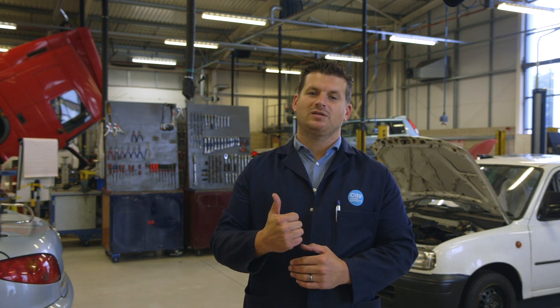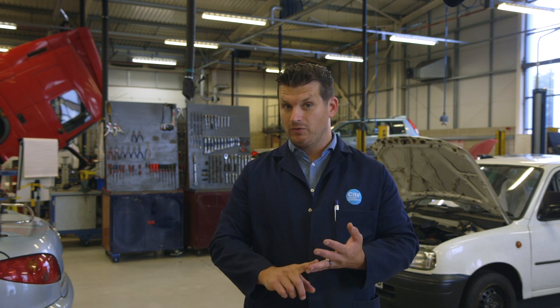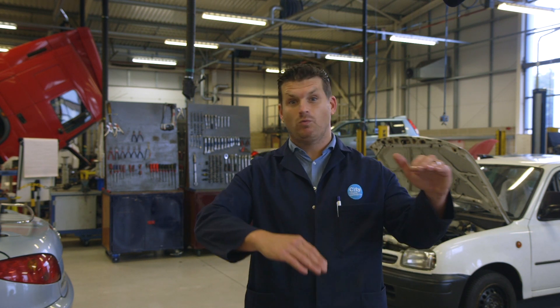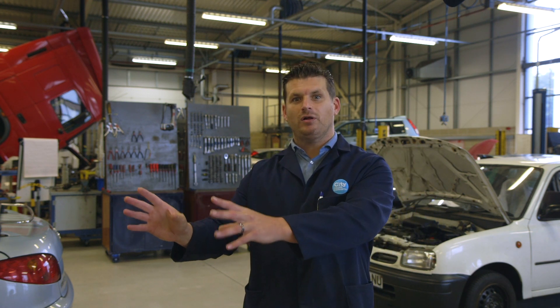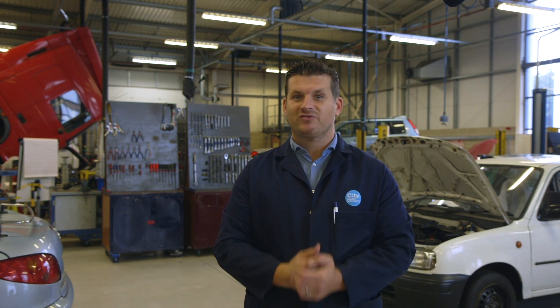We do still have links to industry so we can certainly point you in the right directions. In terms of employment, we do have employers come to us asking about learners, and if you're one of the best you'll get cherry-picked — it doesn't matter if you're level one or level three, if you're good you're good. We'll send you in for a trial and from that you may find yourself employed, and then the world's your oyster. Thank you very much for listening.